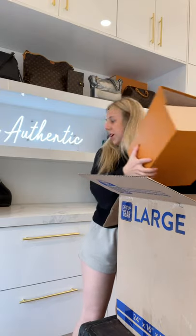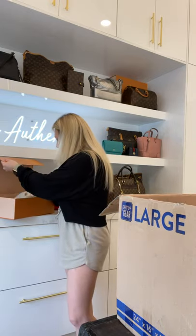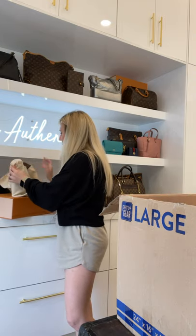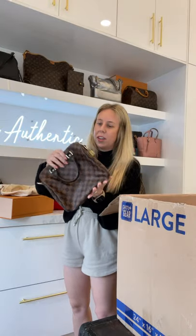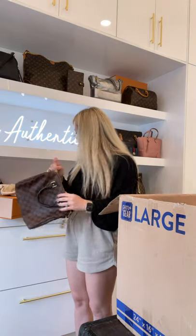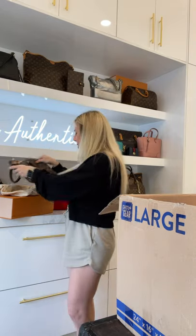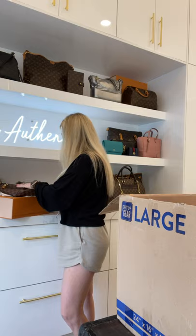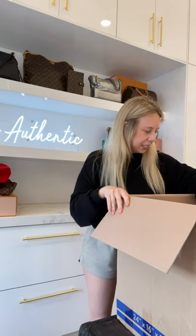Let's grab the first item. It comes with an organizer. This is a Damier Ebene Speedy 25 Bandoulière in the new matte leather. It comes with the dust bag, box, lock and keys — in like-new condition. This client literally takes care of her stuff, it always looks brand new.